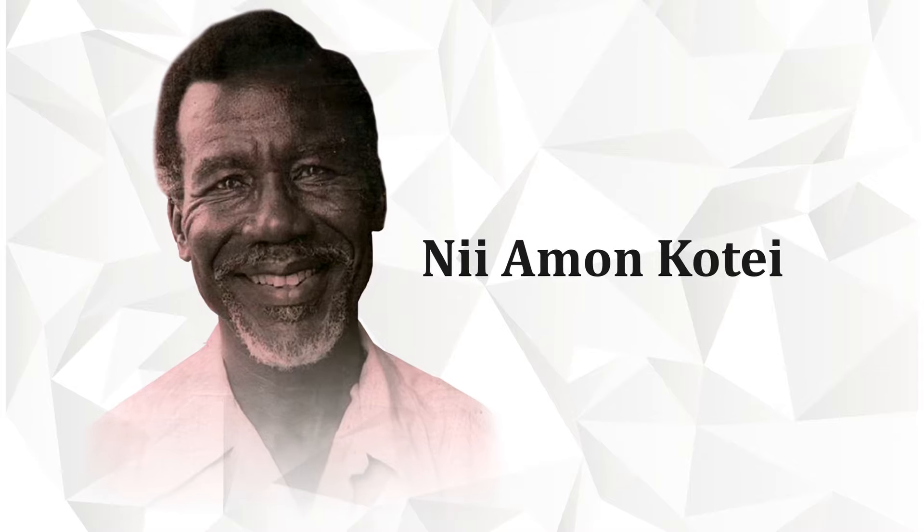First of all, the Coat of Arms of Ghana was designed by a Ghanaian artist called Nii Amon Kotei, and was introduced on 4th March 1957, just before Ghana attained its independence.